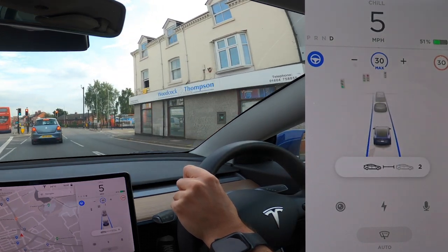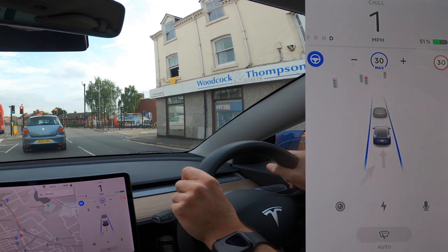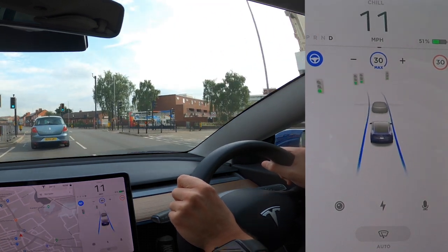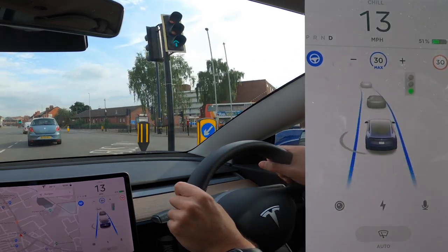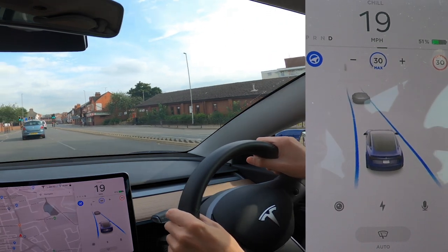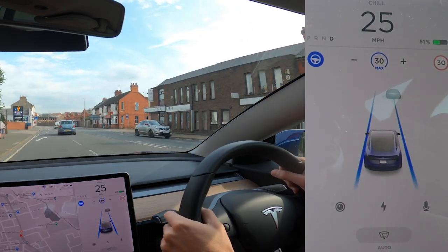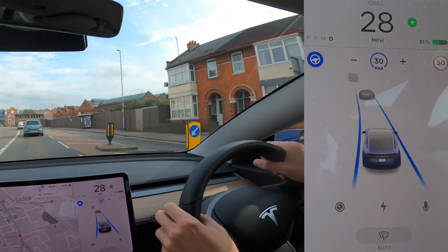We've got a bus lane coming up. I was just adjusting the following distance — on a dual carriageway I generally set it to seven, which keeps a larger gap. You control that with the buttons on the steering wheel, scrolling left or right. I'll indicate because there's a car behind me, and hopefully autopilot will steer me around the bus lane. There we go — perfect. It guided me out and kept me from getting a ticket.